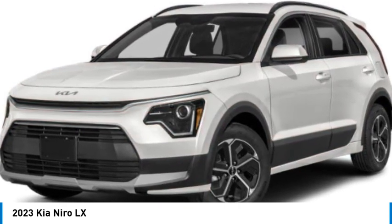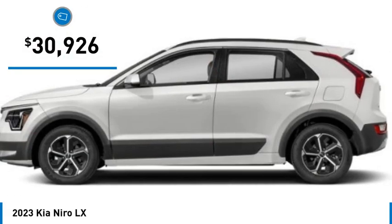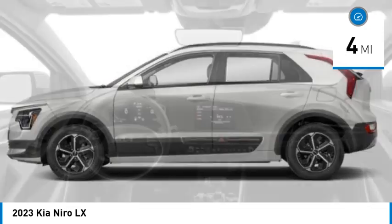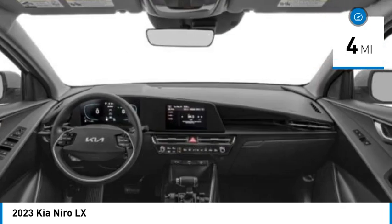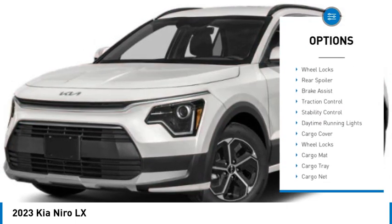The fantastic miles per gallon rating reminds you that you're still in a hybrid, and priced below $35,000, this vehicle has less than 100 miles. Here are some of this vehicle's great options: tire pressure monitor, blind spot monitor, heated mirrors, aluminum wheels, wheel locks.